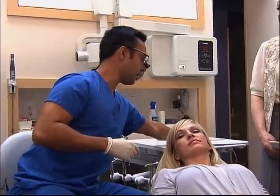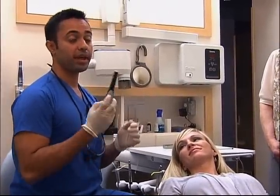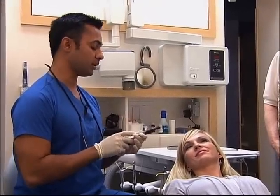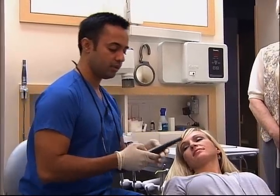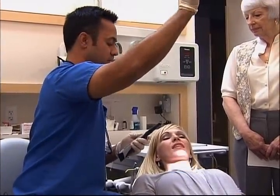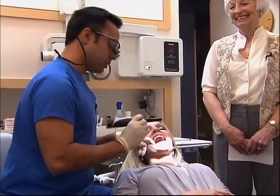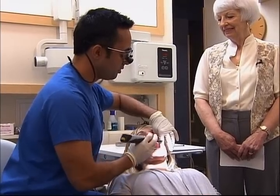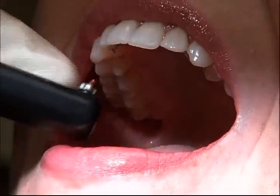One of the other tools that we have is called the Diagnodont. The Diagnodont is for early cavity detection, and it also utilizes technology that's been around for the last five to ten years. It uses a harmless light. I'm going to use Nicole as an example again — Nicole has pretty teeth, so I don't think we're going to find many cavities with her. We just run this little pen over the tops of her teeth, and if it beeps — in Nicole's case, it's not beeping because she doesn't have any cavities.